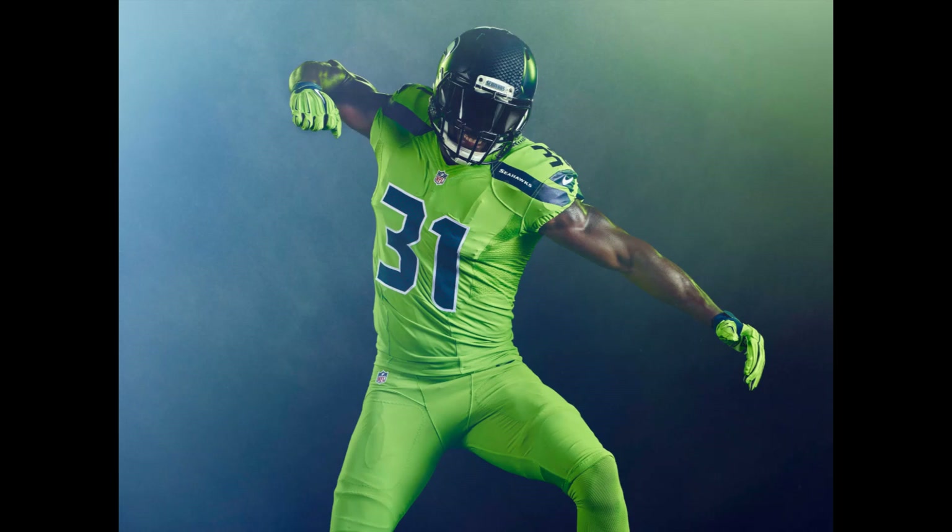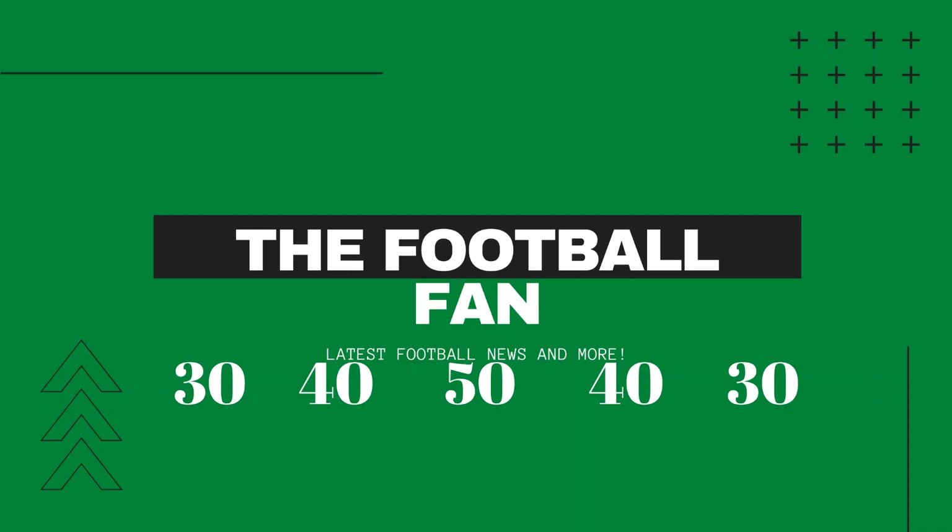And number 1 is the Seattle Seahawks. A lot of people would disagree with me on this one, but I think it's really cool to see the use of the neon green, and the helmet looks really cool along with it. So that's number one.